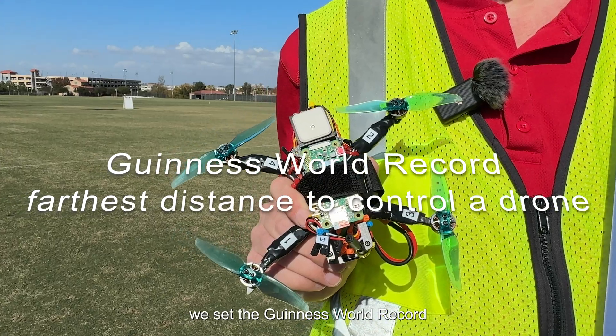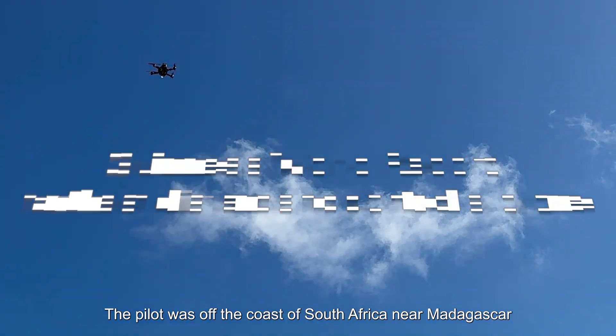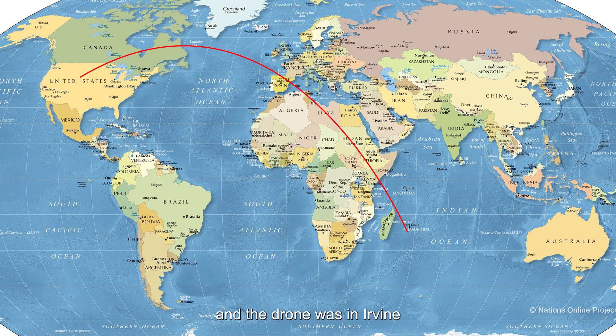With this drone we set the Guinness World Record because we were able to fly it from around the world. The pilot was off the coast of South Africa near Madagascar and the drone was in Irvine.